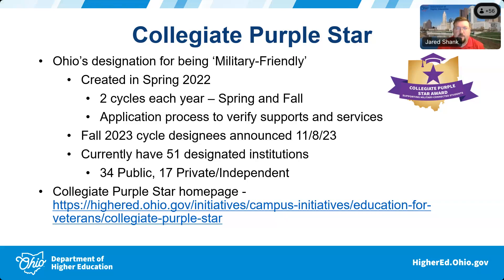We do two cycles for the application process — one in the spring and one in the fall. The application process verifies the supports and services being offered on campus. This is not a simple thing you can knock out in 5 or 10 minutes. There's a significant amount an institution needs to have in place for helping service members and military-connected students. The fall 2023 cycle was just announced on November 8th, with a few more schools added to bring the total to 51 different institutions in Ohio that have earned the designation.